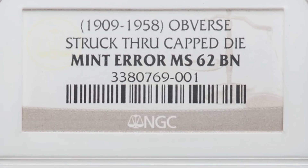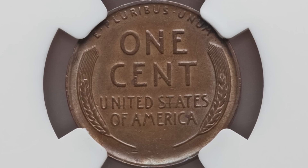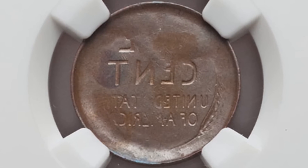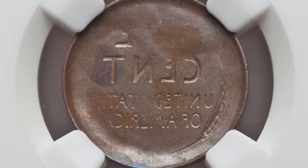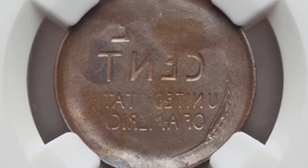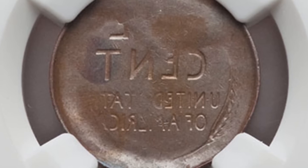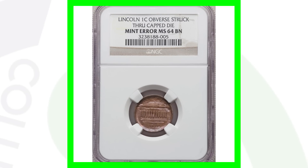Here is a no-date wheat penny — so somewhere from 1909 to 1958. This coin has been struck through a capped die. The reverse design looks fine, but on the front we don't see the Lincoln design — we see the reverse design coming through on the front because it was struck through that capped die. This penny sold for around 300 dollars.